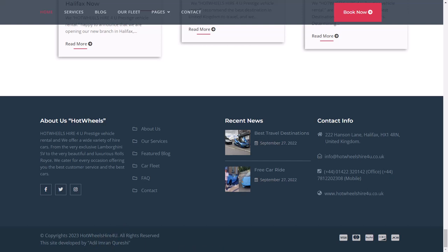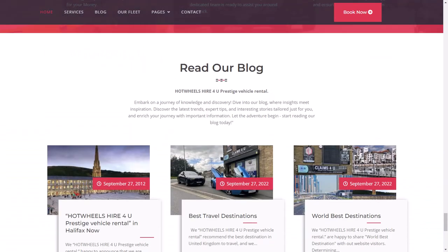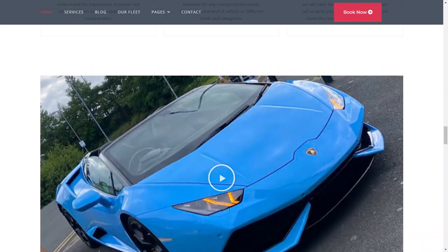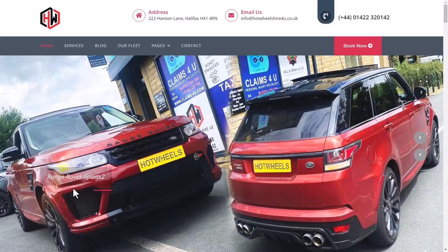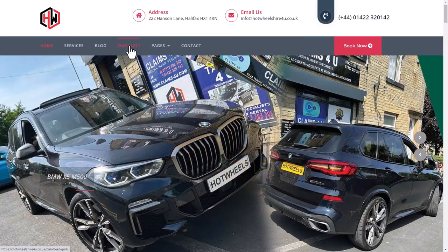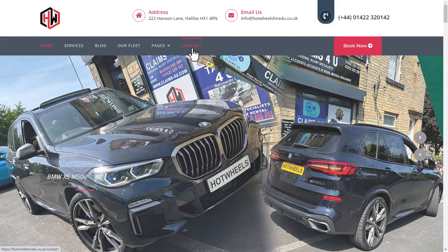So that covers all of the home page of the website. If you click on other links you can find more detail — Services, Blog, Our Fleet, Pages, and Contact.